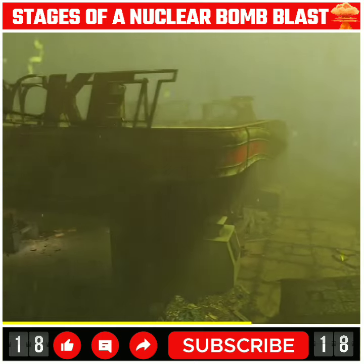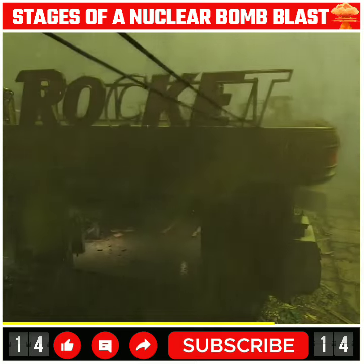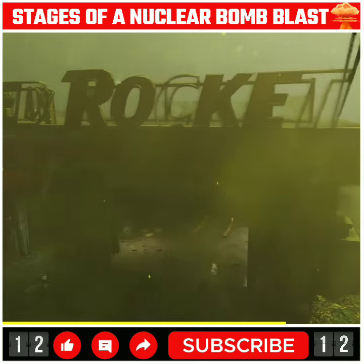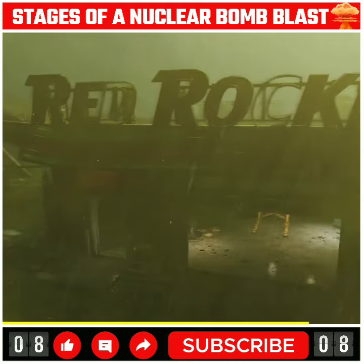And the most deadly — Stage 6 — is radioactive fallout. It can take from a few minutes to a few hours after the explosion. Radioactive particles will drop from the sky like sand, leading to radiation poisoning. It will be deadly.